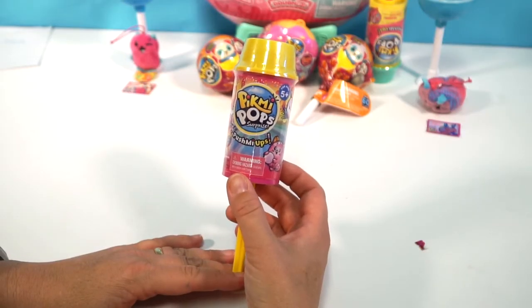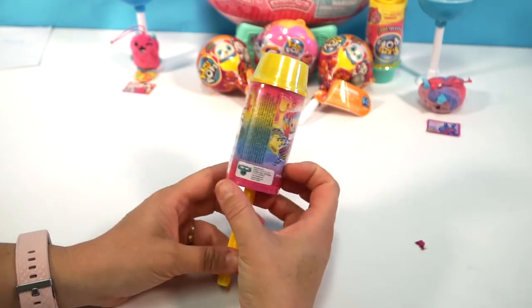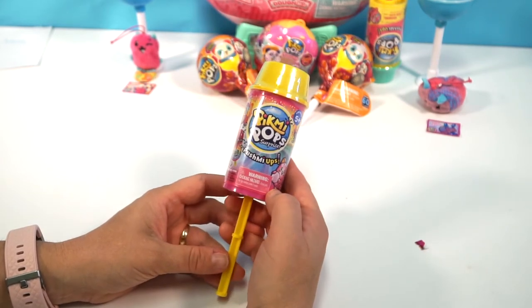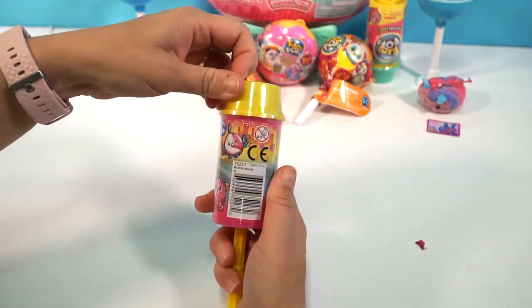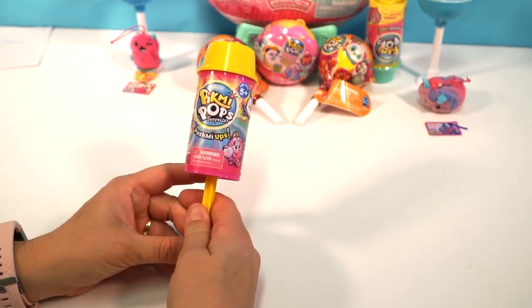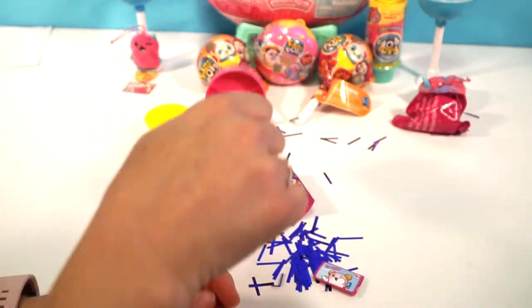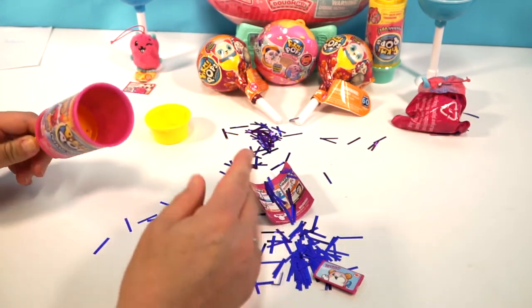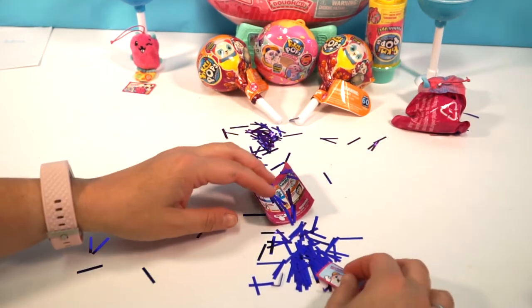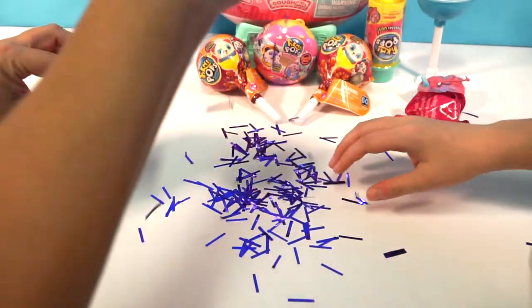Okay guys, so we're going to open up the Pikmi Pop Surprise Push-Ups, and these are also scented. All right guys, let's open up our Push-Up and see what we get. Whoa! Look at that guys — it's definitely turned into a party now. We are definitely having a Pikmi Pop Palooza party! Look at all of this — look how glittery it is! How fun is that?